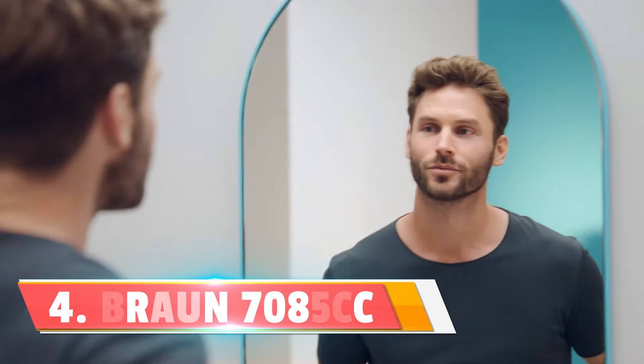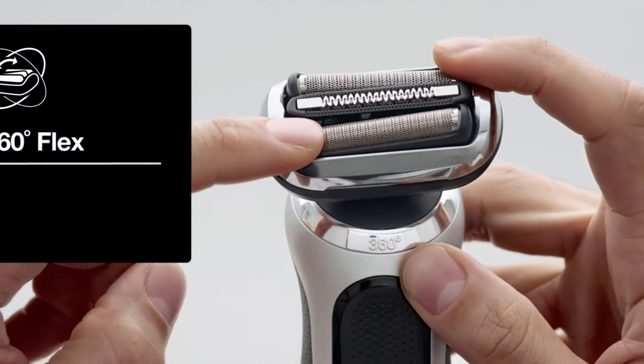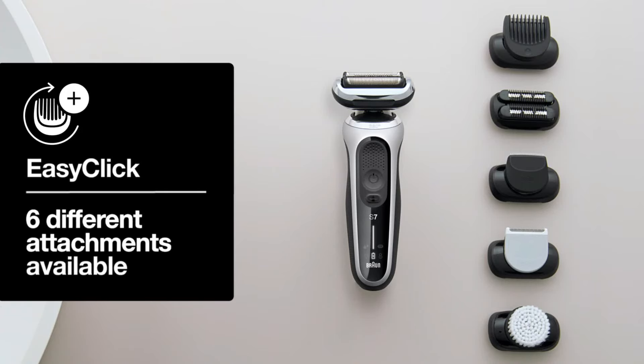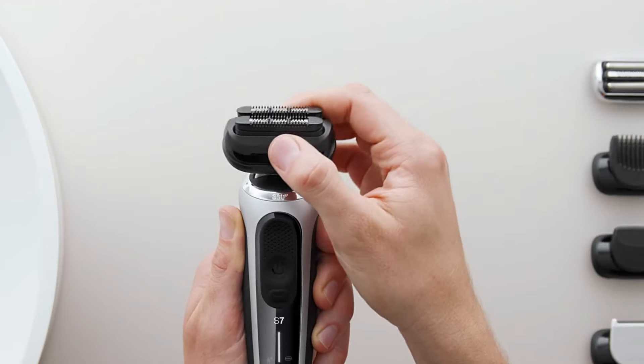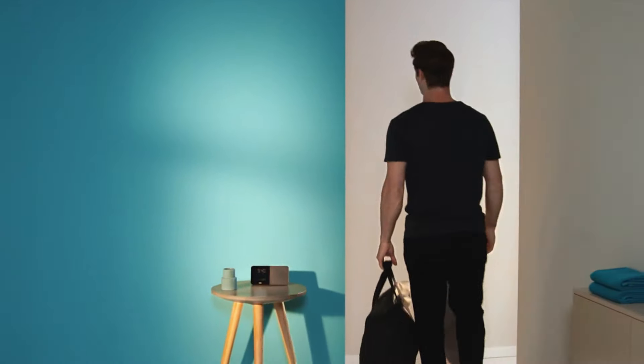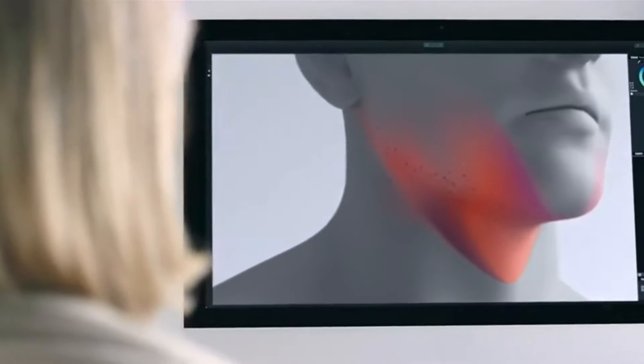Number four: the Braun 7085 CC Electric Shaver. Meet the Braun 7085 CC where innovation meets performance. This electric shaver is not just a tool — it's a grooming experience. Let's talk about the 360-degree flex head. It's a game-changer, ensuring maximum contact for a smooth, close shave, even in those tricky areas. Say goodbye to uneven shaving and hello to precision.